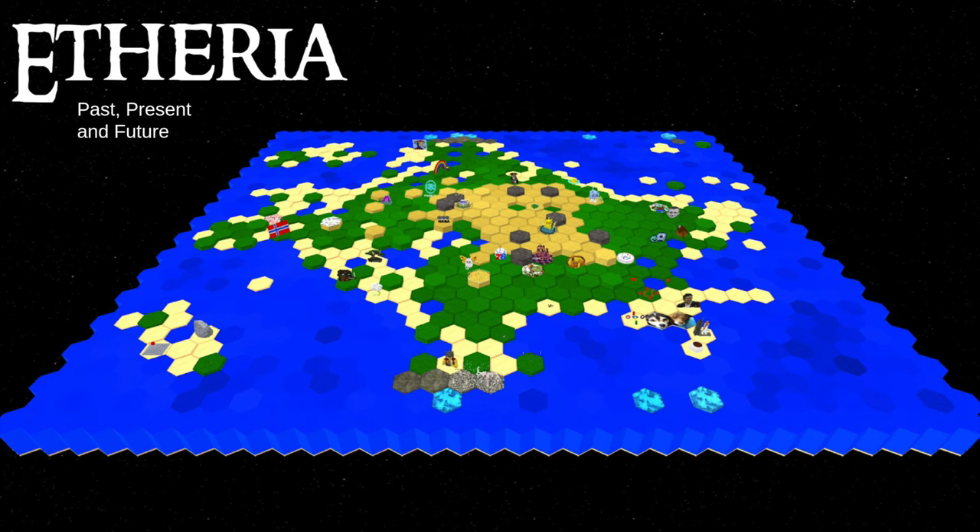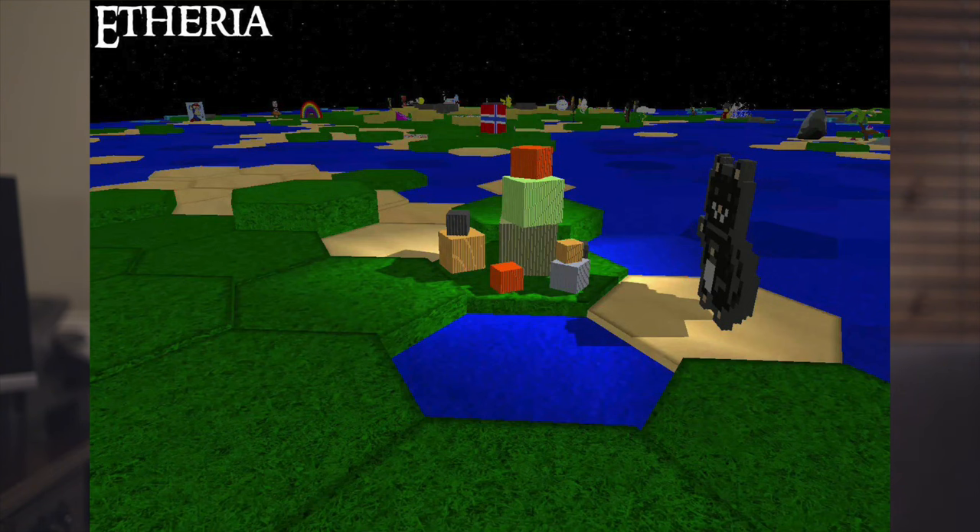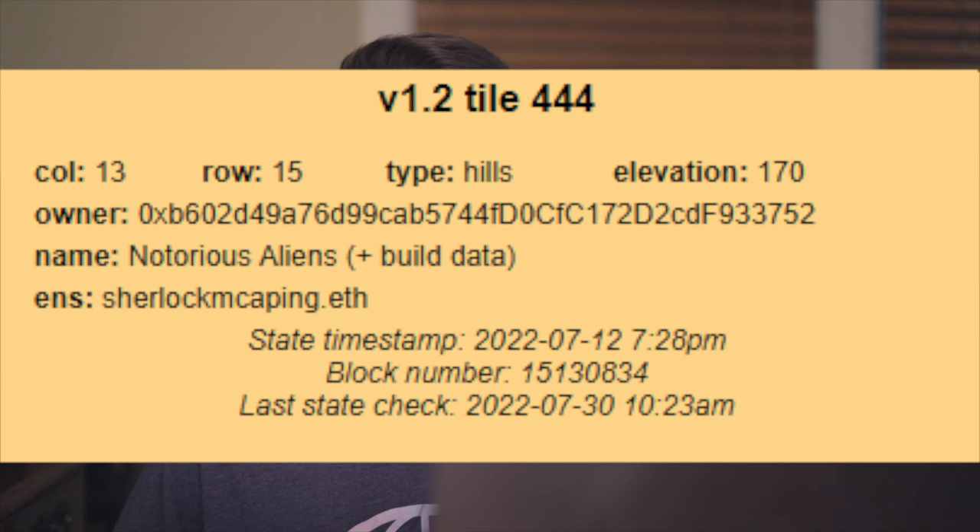Etheria World was the first tradable NFT, and it was released on Ethereum in 2015. The world was made up of hexagonal 33x33 plots of land. Land was initially sold for one Ethereum — 43 cents at the time in 2015. Farming allowed users to gather blocks, which they could use to customize their land by including things like artwork or writing things on it.